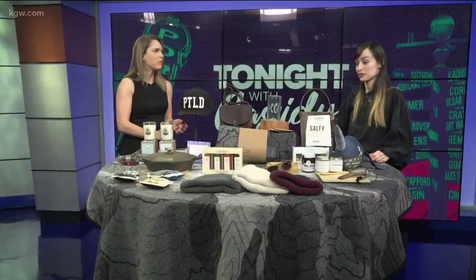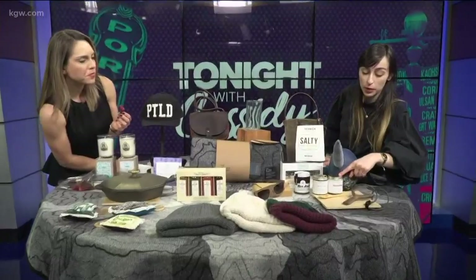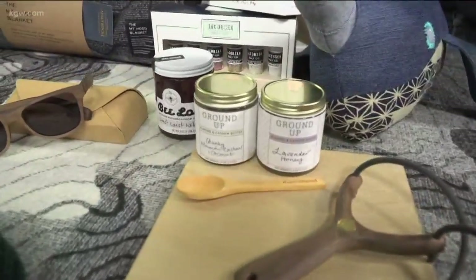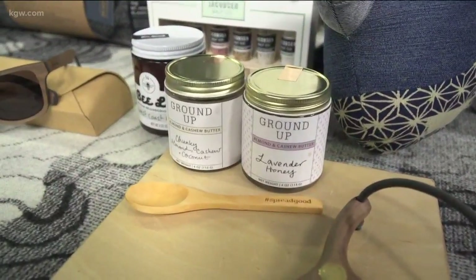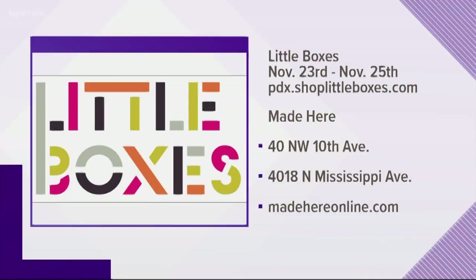Those raspberries are delicious — very popular. We have lots of different chocolates, lots of different candy and food. Jacobson salt is amazing. Ground Up is one of my favorite nut butters we carry. What's really cool about Ground Up is they actually run a nonprofit that helps homeless folks get off the street and into the workforce, and the proceeds from all their nut butters go to that program.